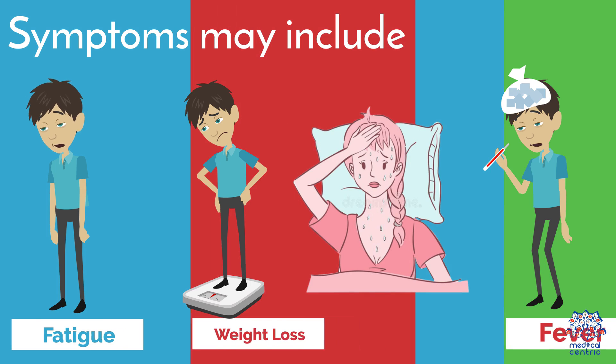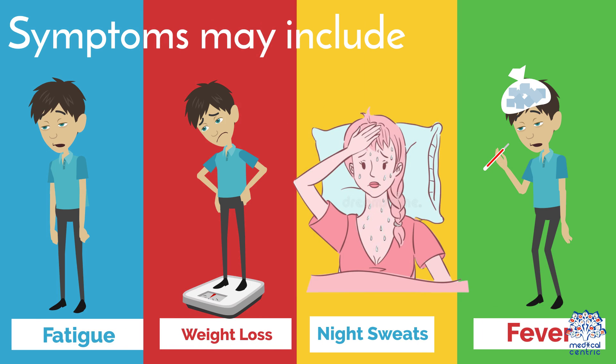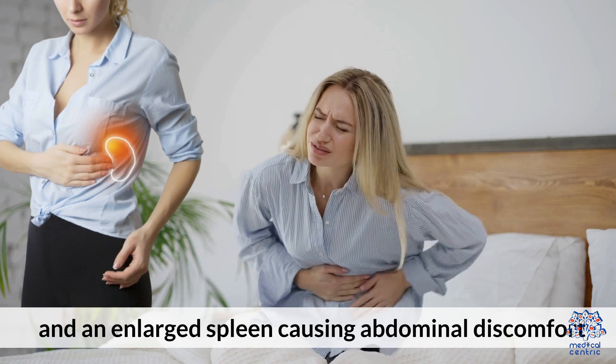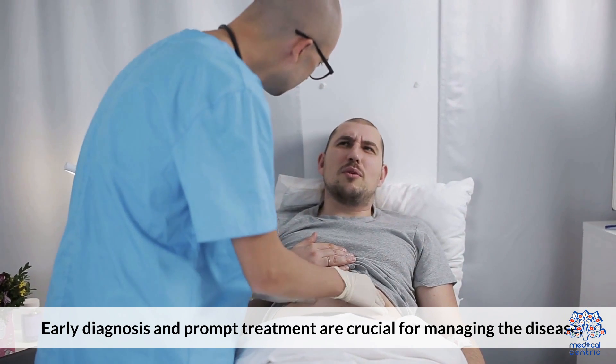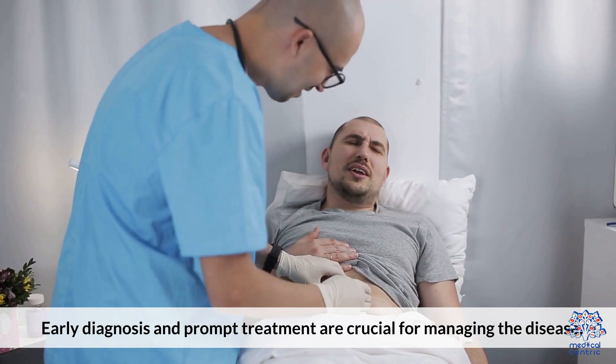Symptoms may include fatigue, weight loss, night sweats, fever, and an enlarged spleen, causing abdominal discomfort. Early diagnosis and prompt treatment are crucial for managing the disease.